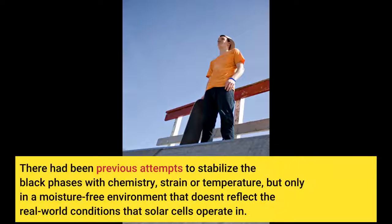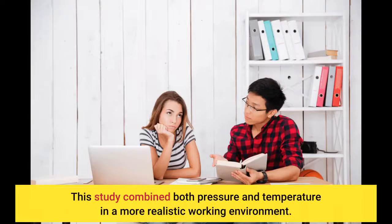There had been previous attempts to stabilize the black phases with chemistry, strain, or temperature, but only in a moisture-free environment that doesn't reflect the real-world conditions that solar cells operate in. This study combined both pressure and temperature in a more realistic working environment.